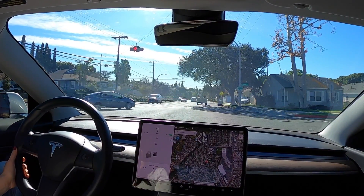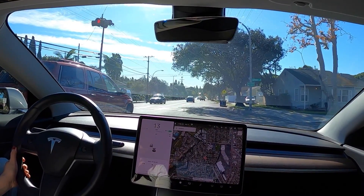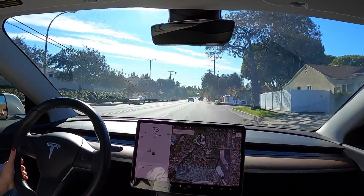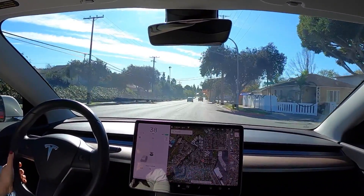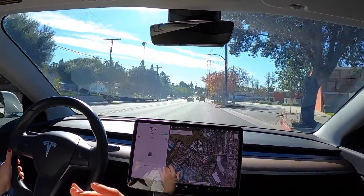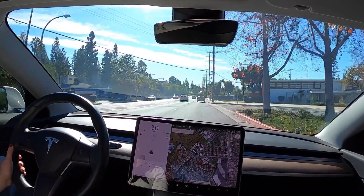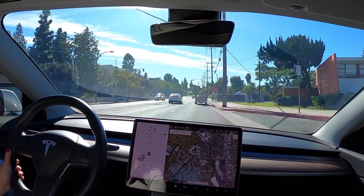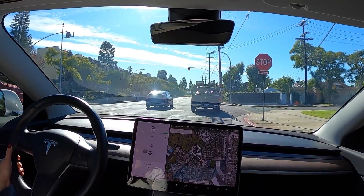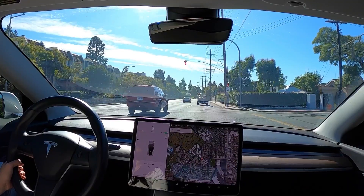Right now with hardware 2.5 you don't see any of those visualizations on display. Hopefully after the retrofit to hardware 3 I'll be able to capture maybe even a stop sign or traffic light on screen — I'm not sure if I'll encounter cones, but we'll see.